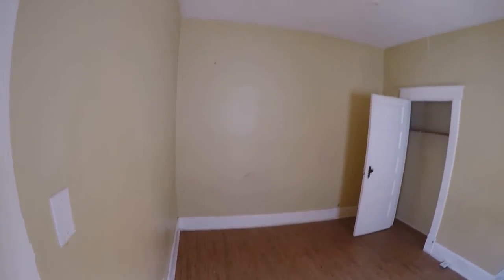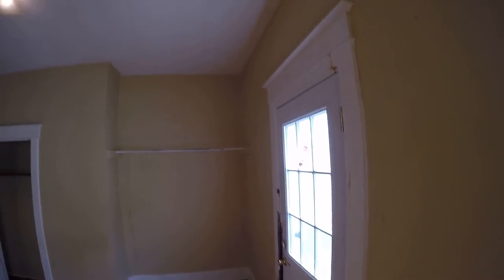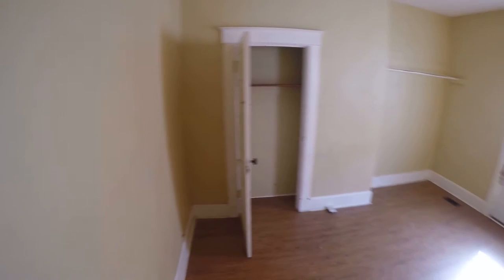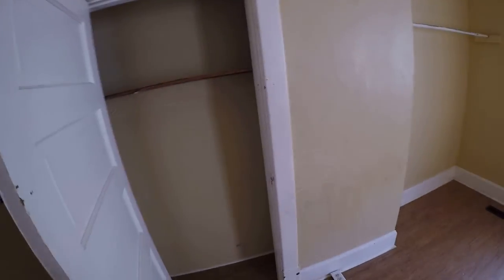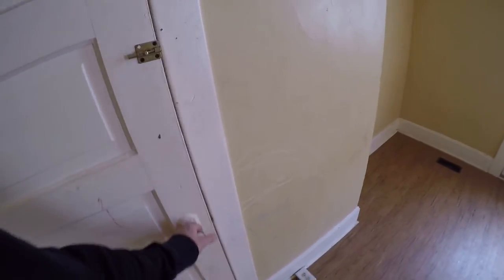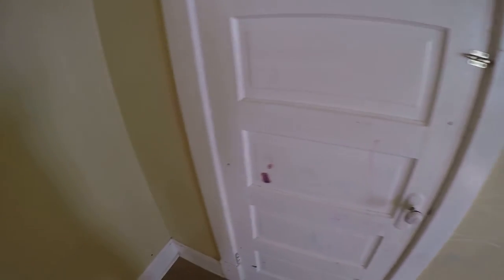This is the last room. We'll look at that door in just a second — it needs to be painted, floors need to be cleaned. Door probably needs to be adjusted. I don't think the ceiling in here needs to be painted. So it just needs some minor adjustment on the door.